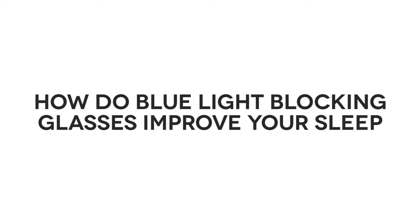Hi, welcome to our Q&A session. We get many questions from our customers, and today we are going to answer: how do blue light blocking glasses improve your sleep?